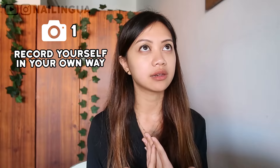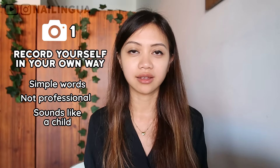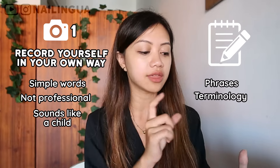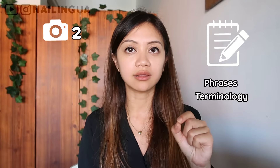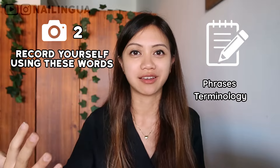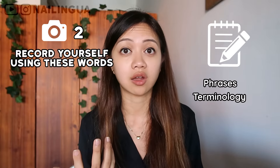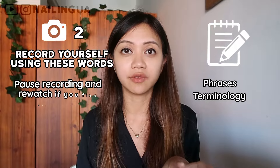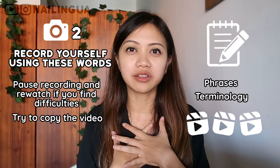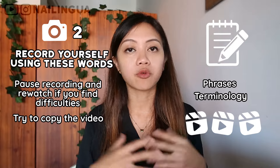Let's say you have a vague understanding in your head. First, you want to try to record yourself explaining it in your own way. Maybe you realize that the way you explain it, you use really simple words, you don't sound very professional. Then open your notes again and see the list of phrases and terminology that you have collected, and try to apply it yourself. The second time you record yourself, challenge yourself to use these words that you've collected, and see how much better and more professional you sound on camera. If you're having difficulties explaining these concepts using all of these fancy words, you can pause and re-watch the YouTube videos you've collected and try to copy them. At first you're going to feel a little weird, but the more you do it, the more natural it becomes.